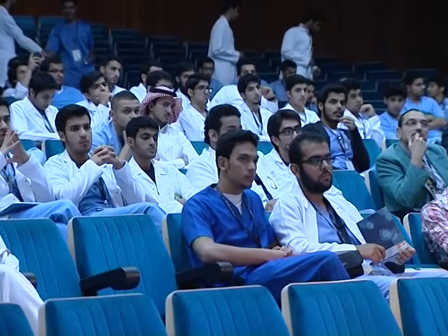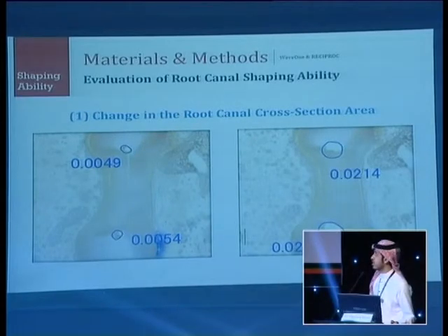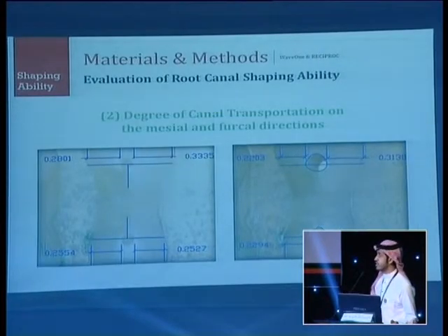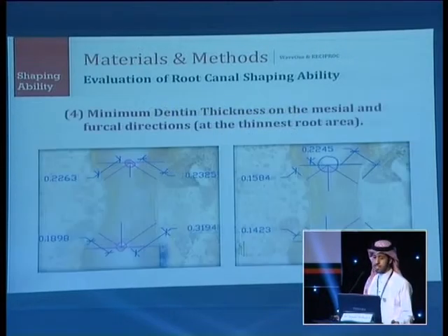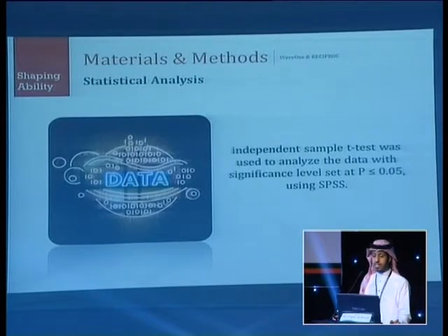Four parameters were assessed at each of three cross-sectional levels: change in root canal cross-sectional area, degree of canal transportation, centering ability of the canal, and minimum dentine thickness in the mesial and buccal direction. Instrumentation time and number of instrument fractures were also measured. The centering ability is a ratio of the degree of transportation divided by the canal diameter after instrumentation. An independent samples t-test was used to analyze all data with a significance level set at 0.05.